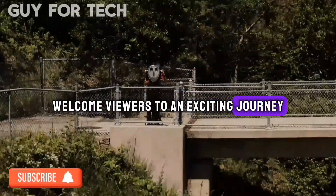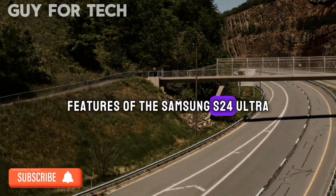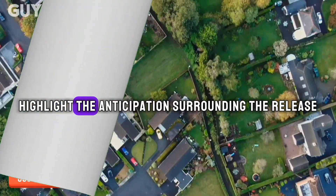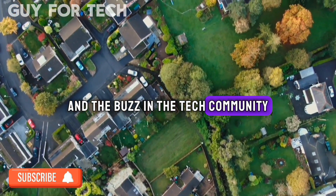Welcome viewers to an exciting journey as we explore the groundbreaking features of the Samsung S24 Ultra. We'll highlight the anticipation surrounding the release and the buzz in the tech community.